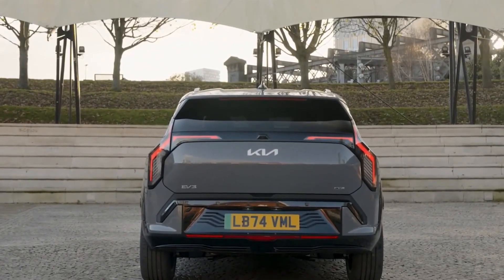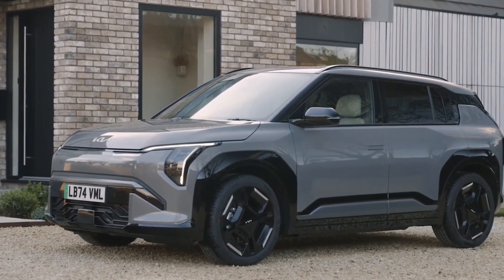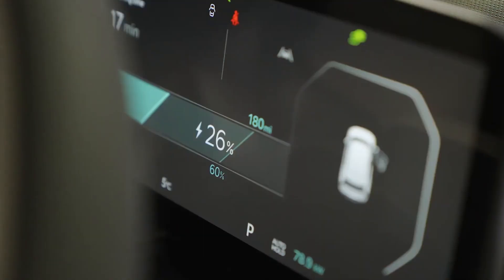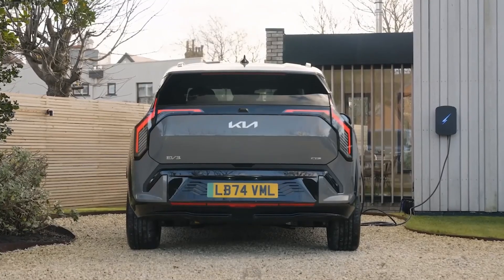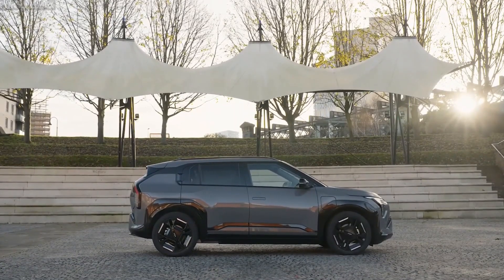At 4,200 pounds, it's peppy — 0 to 62 in 7.5 seconds — and V2L power turns it into a mobile generator, though rear space is cozy. Fast charging at 128 kW gets 10 to 80% in 31 minutes, keeping downtime low. Kia's EV3 GT Line is a must for feature-packed affordability. Drive it home today.